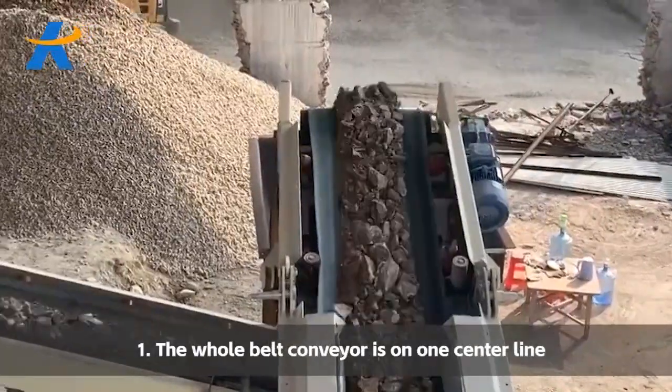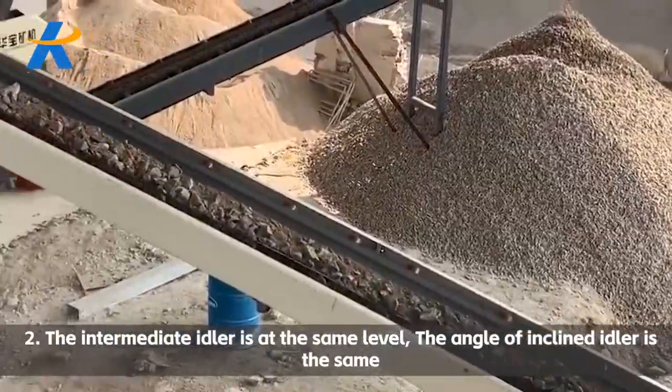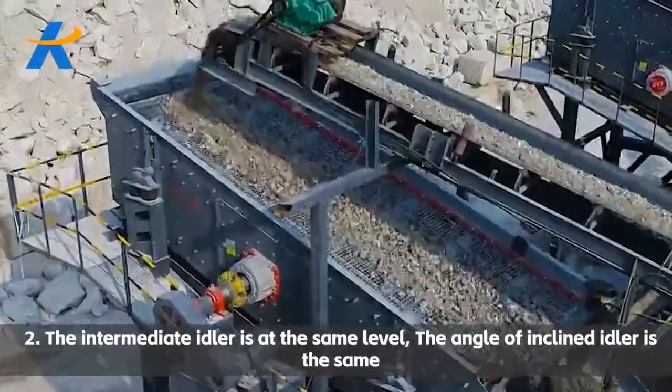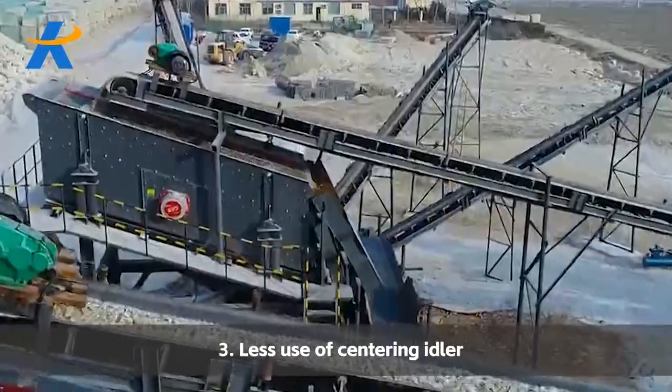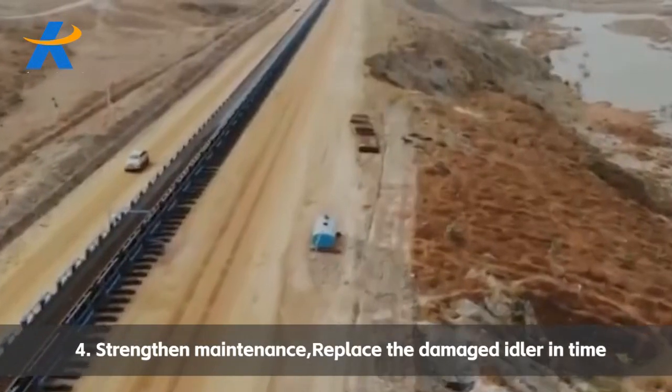The following measures can be taken: one, the whole belt conveyor is on one center line; two, the intermediate idler is at the same level and the angle of inclined idler is the same; three, less use of centering idler; four, strengthen maintenance and replace the damaged idler in time.